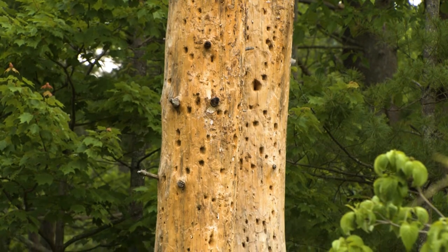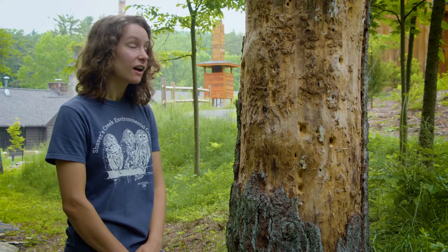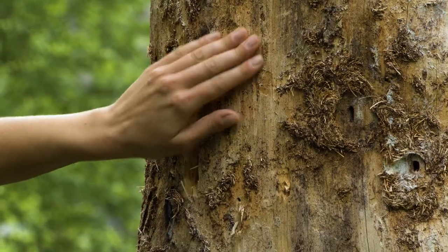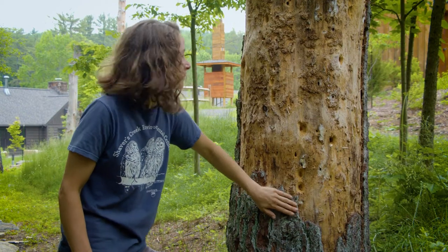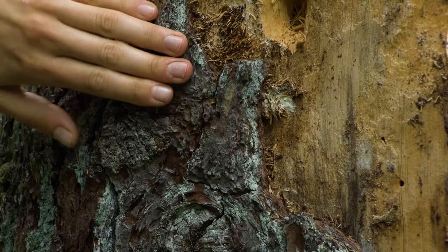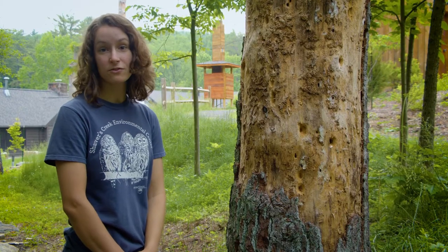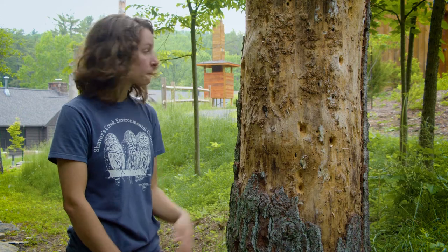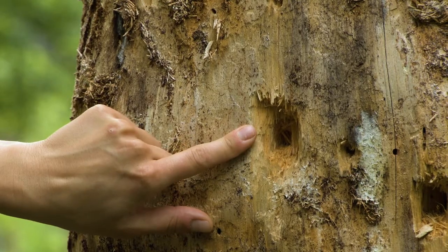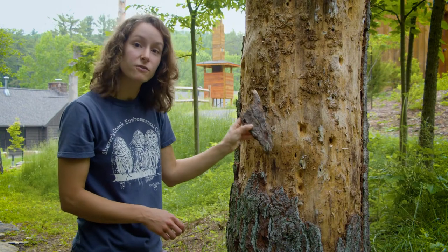Check out this dead tree. I wonder why it's still standing here. What do you notice about it? I notice some different colors — a lighter tan and a darker brown — and some different textures. This part is kind of spongy but down here it's a little bit harder. Did you know that dead trees are actually really good habitat for a lot of different animals? If we look here, we can see a hole that a pileated woodpecker was working on, and as it was pecking it was chipping away some of the bark from the tree as well.